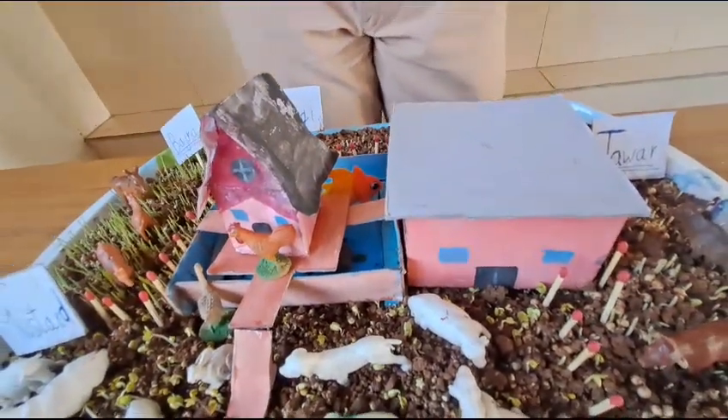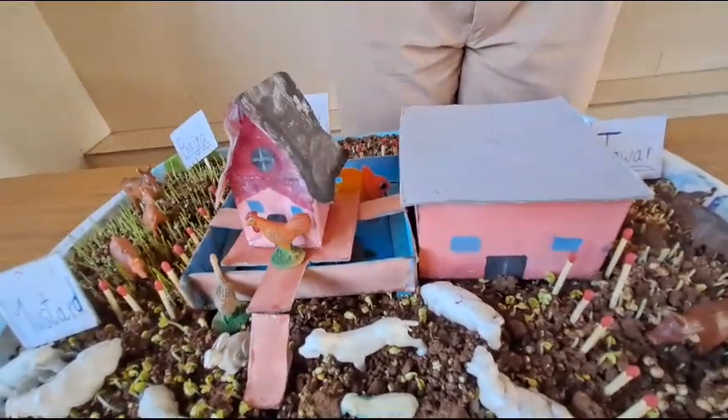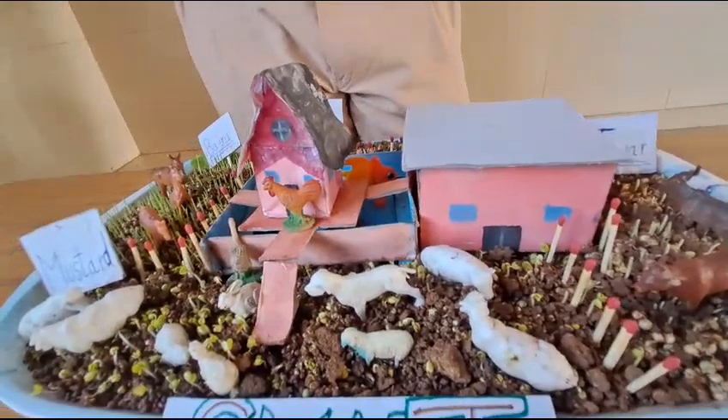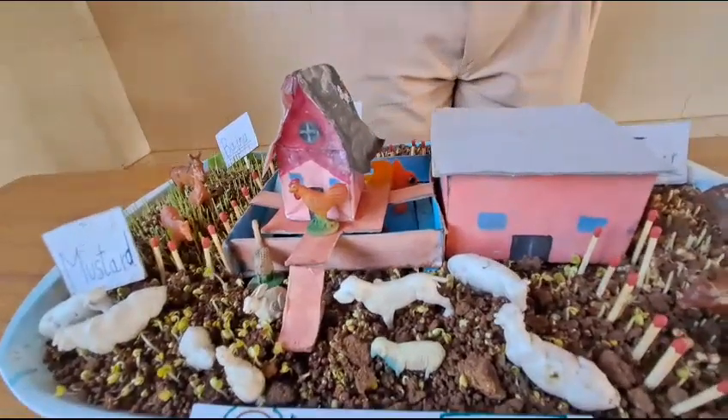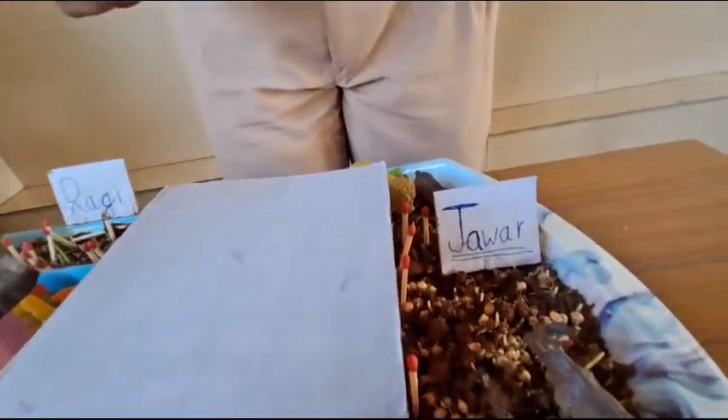The farmer usually chooses to grow millets. Millets need a very small amount of investment but can later give a huge amount of profit. The farmer usually starts growing jowar, bajra, ragi, and mustard.